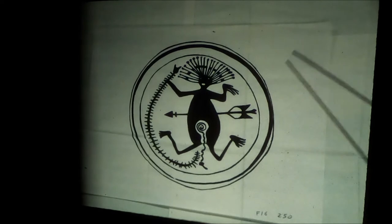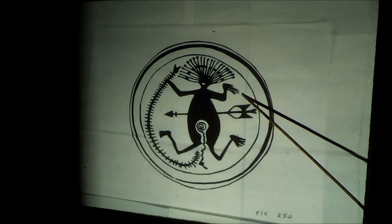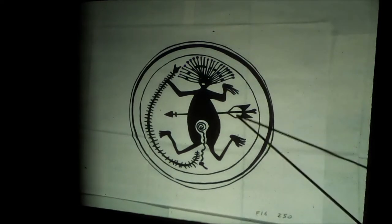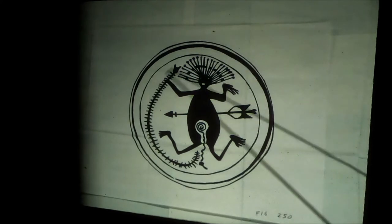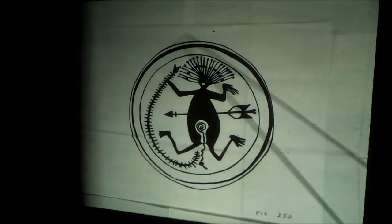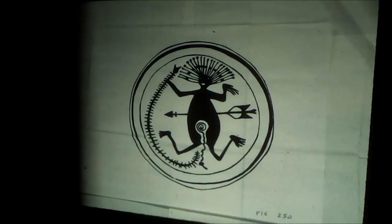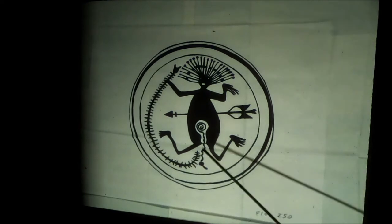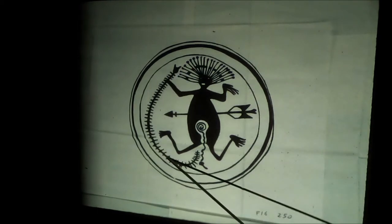This is a Jeddito Yellow from Homolovi Ruin up in northern Arizona. This fellow's been shot with an arrow. He's dying, his legs are splayed. He's clinging to the centipede. The centipede is a one-pole ladder — in the creation myth, the people climbed up from the underworld on a one-pole centipede ladder. So if you're going back down to the underworld, you're probably going to need that ladder. That's represented by the centipede.